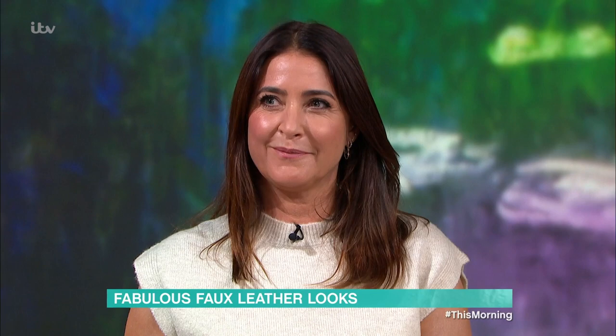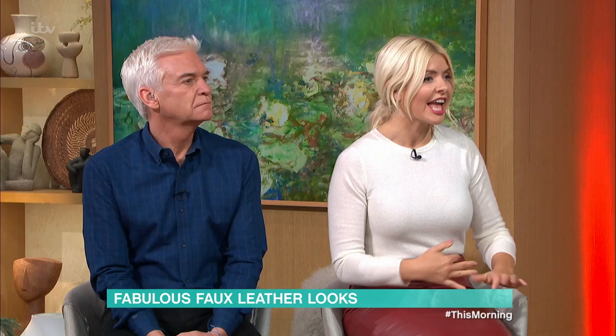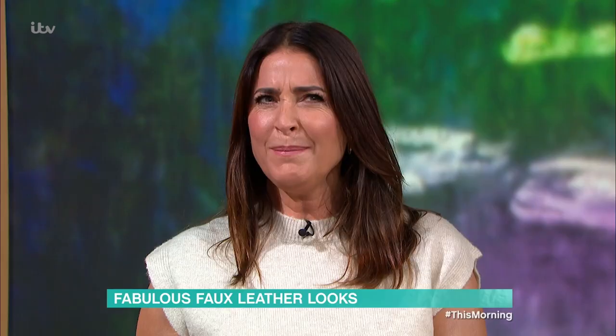It's a wardrobe staple and one of autumn's hottest trends, but are you ever too old to wear leather? Lisa Snowden doesn't think so. She's here with how to wear faux leather whatever your age. It's had a bit of a bad rap — there's a stigma still attached that it's only for younger generations.